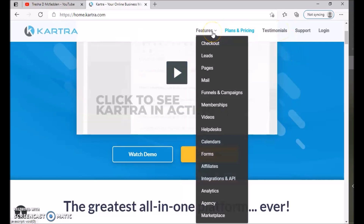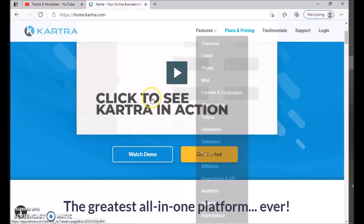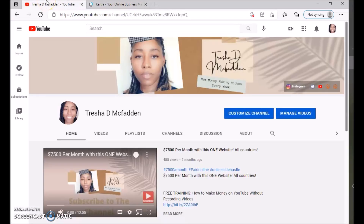I hope this Kartra review helped you decide whether it's the right fit for your business. Make sure you hit that subscribe button, hit that notification bell, and share and like this video. If you have any questions, leave me a comment below and check out my other videos. Have a blessed day — take care, God bless you, bye-bye!